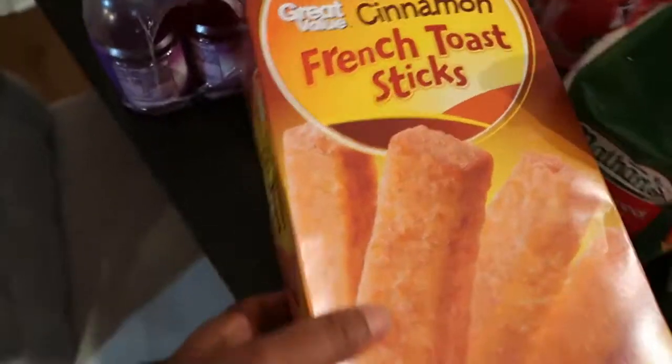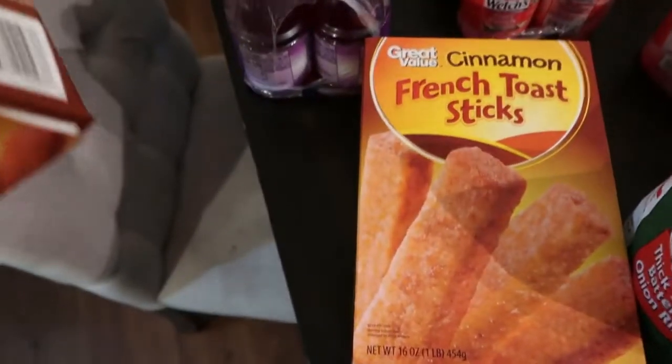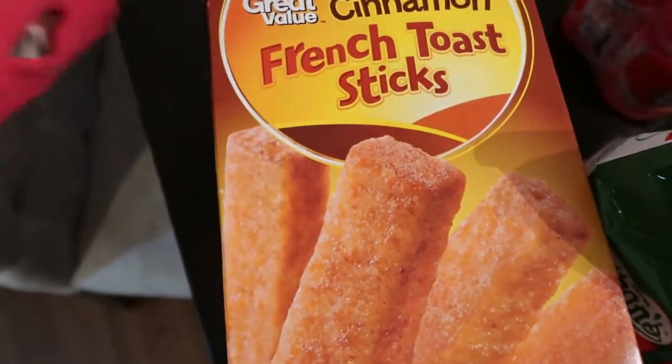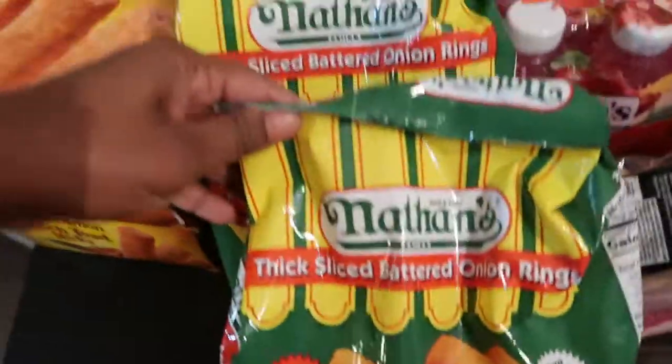Coming along, we have some cinnamon French toast sticks — you guys always see these in our grocery hauls. We have two boxes again; the children run through these like water. I really need to just buy about ten boxes to last us the month.